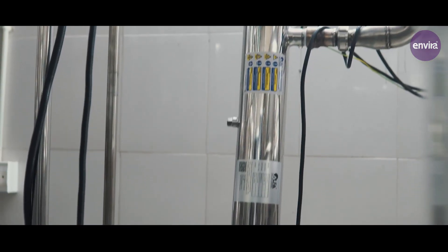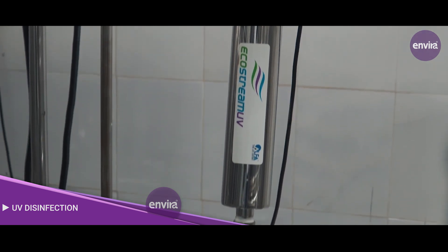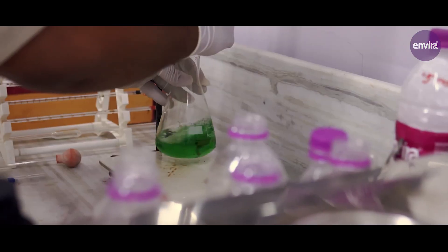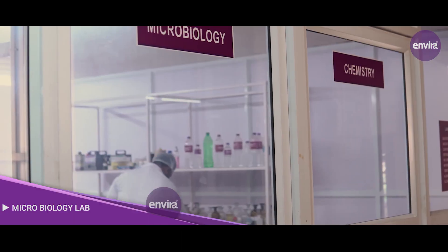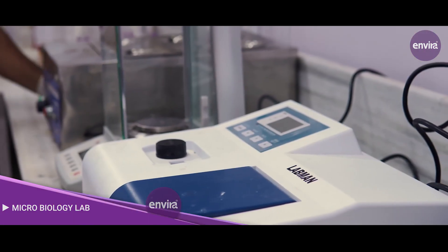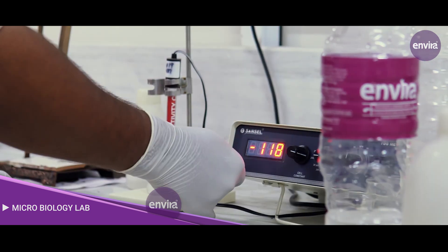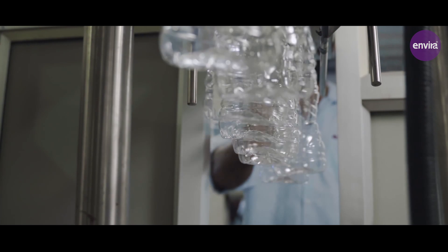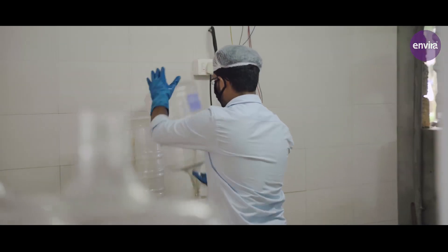In the UV disinfection stage, ultraviolet light destroys biological contaminants, viruses and other harmful bacteria in water. We have an in-house microbiological and chemical laboratory for monitoring all parameters of raw and processed water, for we believe a clean space is the first thing a business should have.